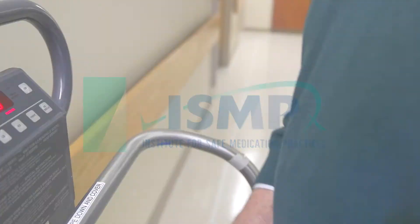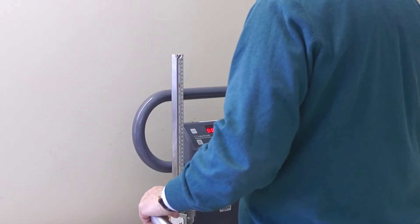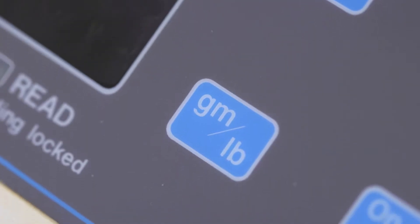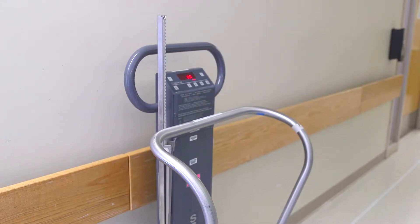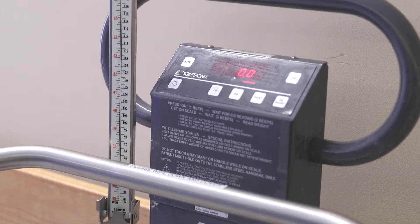We'll begin this episode with a topic that remains a persistent medication safety problem, one that involves a key component of patient information: the patient's weight. Measuring an accurate patient weight is essential in calculating the appropriate dose of numerous medications. These dosages are primarily weight-based. When a patient's weight is not available or is inaccurate, the prescribed dose may be significantly different from the appropriate patient dose, possibly leading to preventable medication error and even significant patient harm.